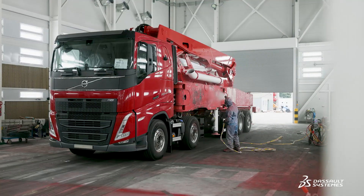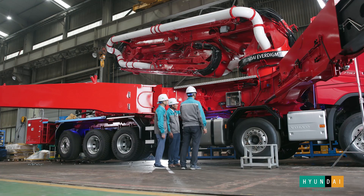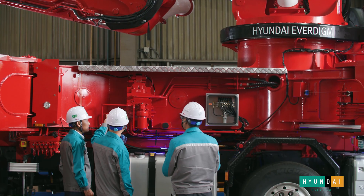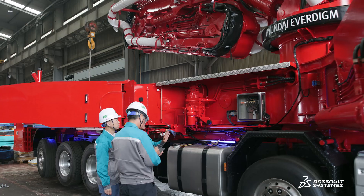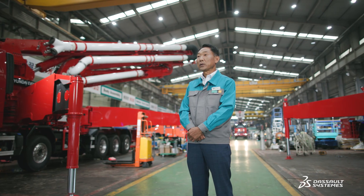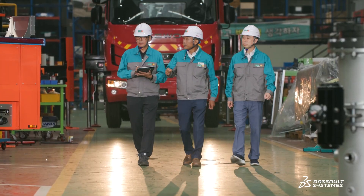Hyundai Everdime is a global company that manufactures construction equipment and emergency response equipment. We are pursuing our journey to grow into a global company by using virtual twins and digital factory tools through a strong partnership with Dassault Systems.